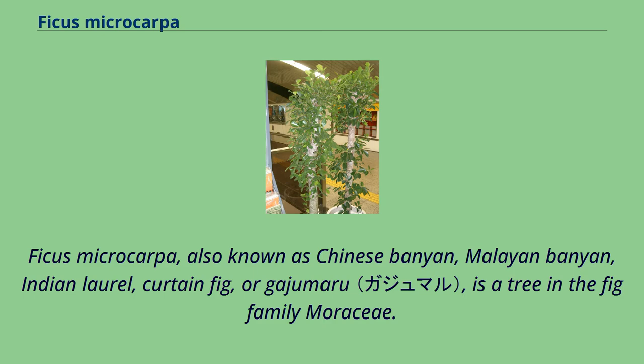Ficus microcarpa, also known as Chinese banyan, Malayan banyan, Indian laurel, curtain fig, or gajumaru, is a tree in the fig family Moraceae.